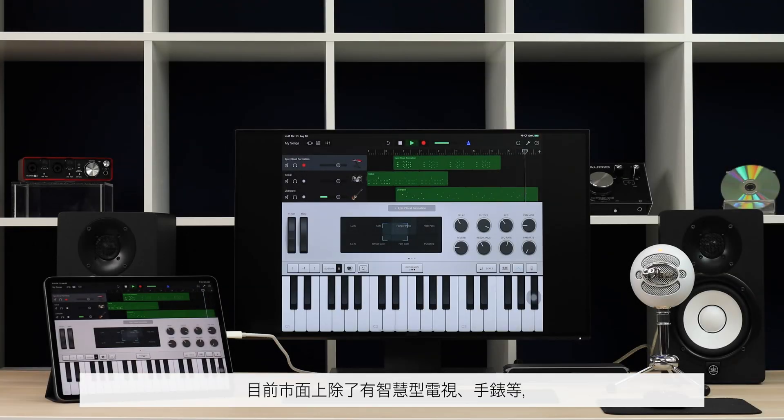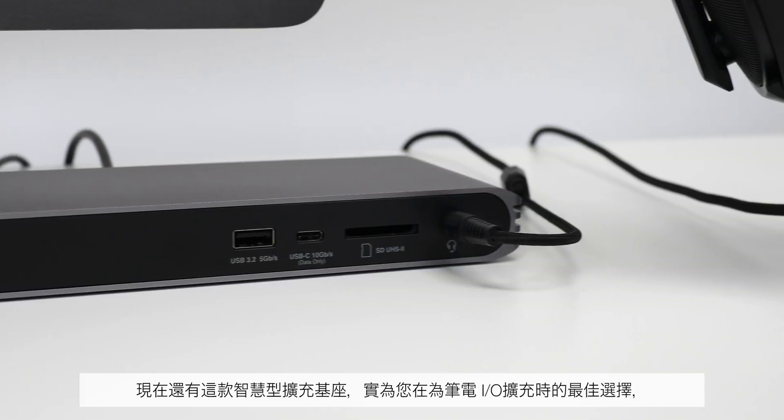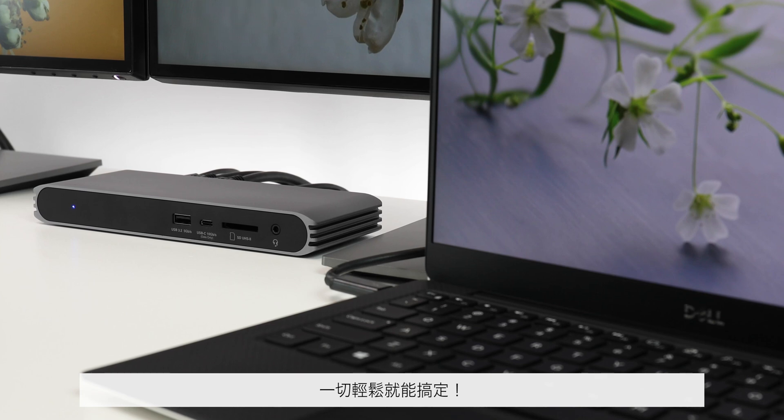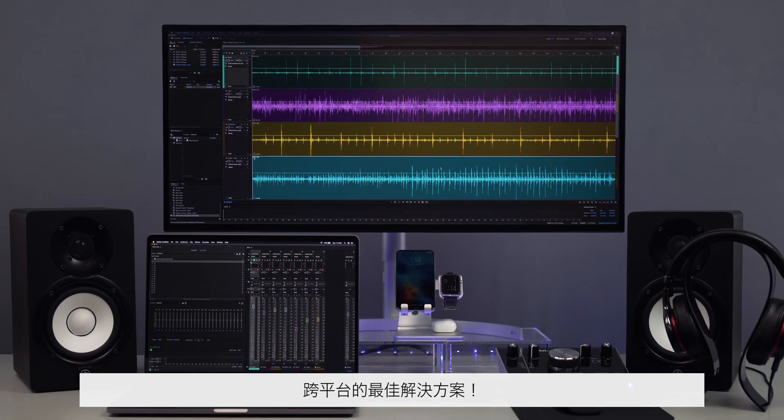Not only are there smart TVs and smart watches, now there's a smart docking station that truly takes the guesswork out of choosing the right dock for your laptop. It's that easy. The CalDigit USB-C Pro Dock — a truly universal solution.